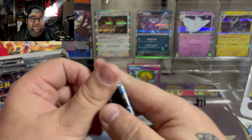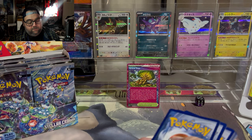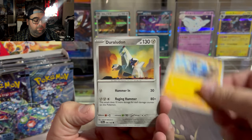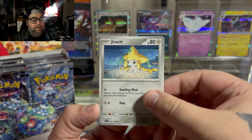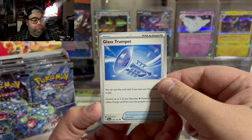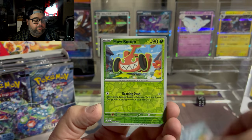The promo for that Noctowl is in the Elite Trainer Box, so if you're looking for a beautiful illustration rare Noctowl, it's definitely worth it to pick up the ETB. Beautiful card. We got Joltik, and that is a beautiful artwork for Jirachi. I'm a big fan of what I'll call the baby legendaries — Jirachi, Mew, Celebi, Victini — some of them are mythical, some are legendaries, but they're just so adorable.